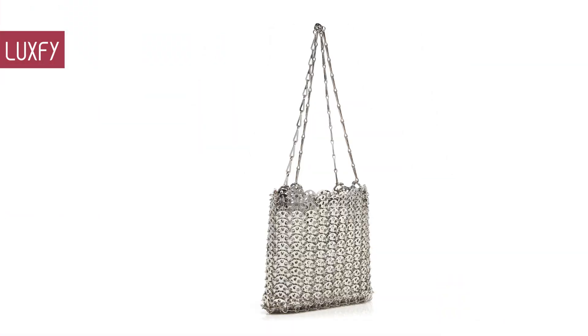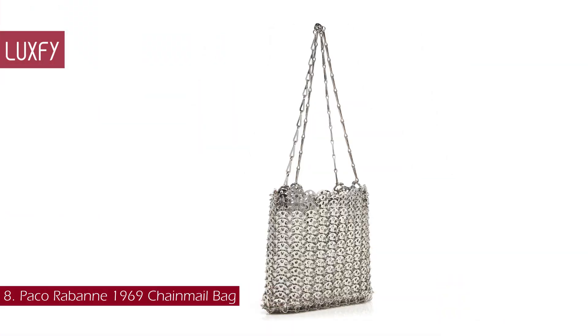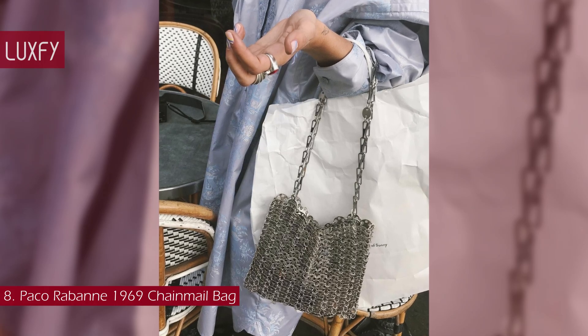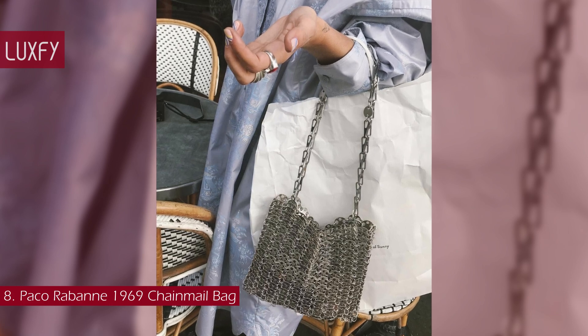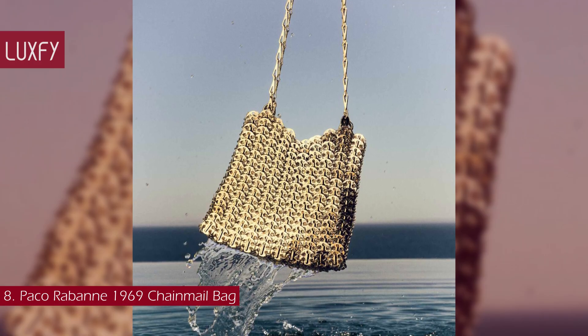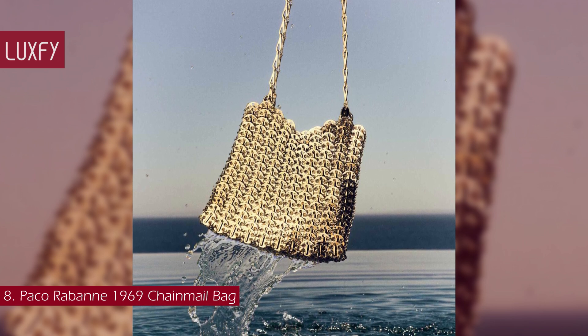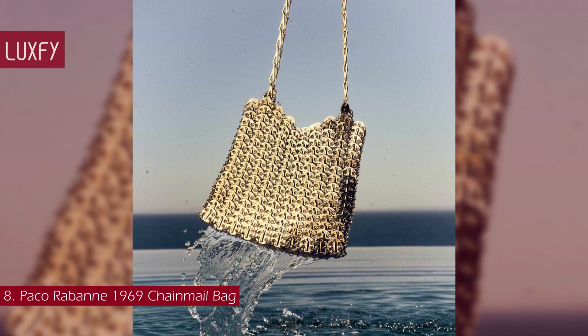Number 8: the Paco Rabanne 1969 Chainmail Bag. A unique bag that you won't see everywhere, this Paco Rabanne purse is an icon. This is the miniature version of the iconic 1969 style that feels just as modern and fresh today as when it debuted 50 years ago.